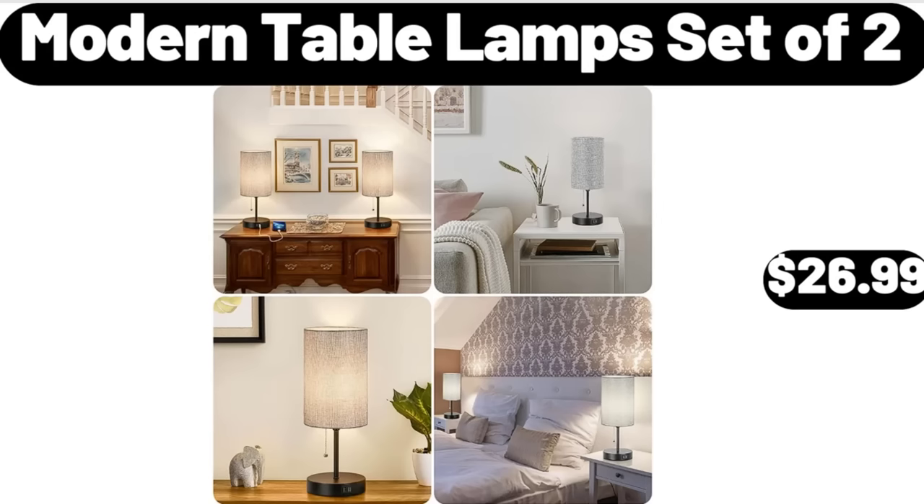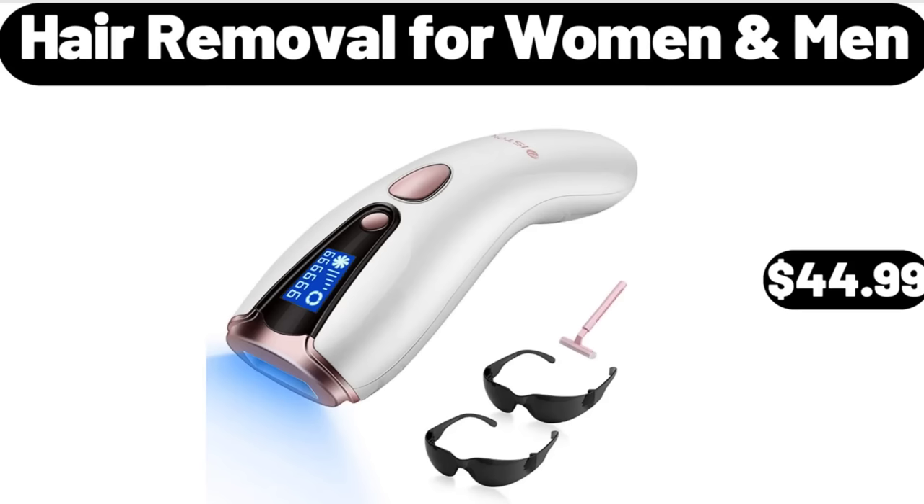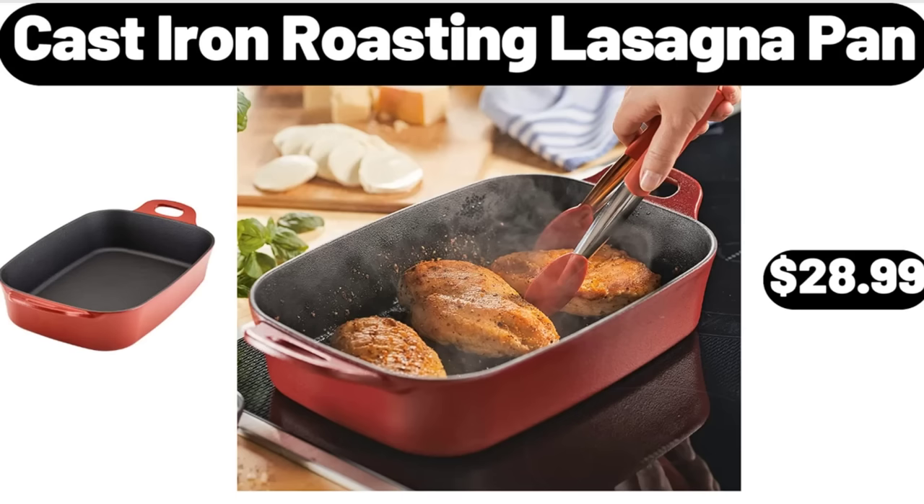Modern Table Lamps Set of 2, $26.99. Hair Removal for Women and Men, $44.99. Cast Iron Roasting Lasagna Pan, $28.99.